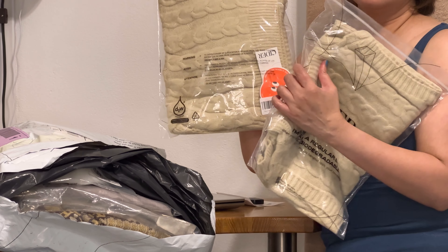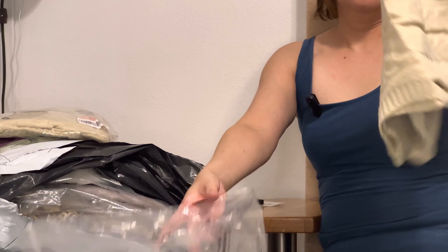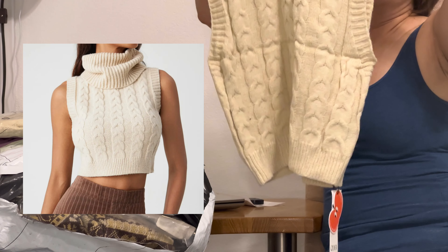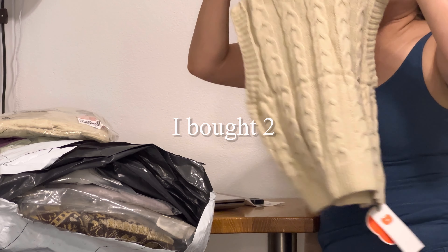The first items in this bag are these high neck neat vests. Each costs 12 dollars and 80 cents and they are of good quality — I mean for this price.